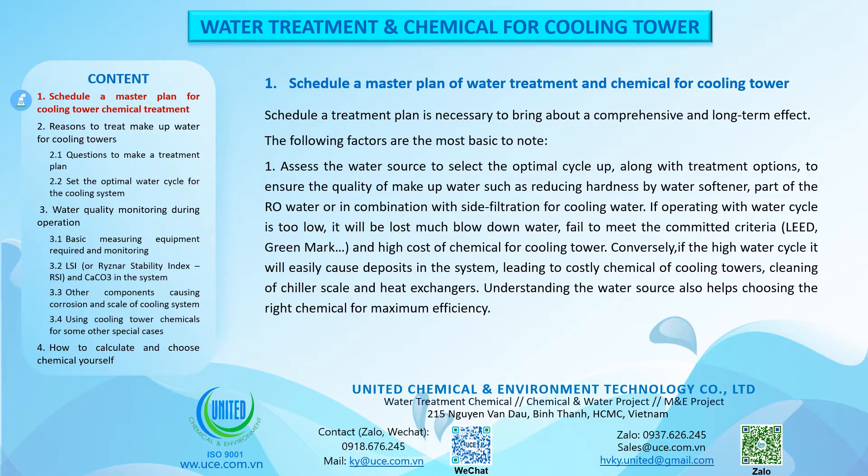Ensure the quality of makeup water such as reducing hardness by water softener, use of RO water, or in combination with side filtration for cooling water. If operating with a water cycle that is too low, much blowdown water will be lost, failing to meet LEED and Greenmark criteria, and chemical costs will be high. Conversely, if the water cycle is too high it will easily cause deposits, leading to costly chemical cleaning of cooling towers, chillers and heat exchangers. Understanding the water source also helps in choosing the right chemical for maximum efficiency.